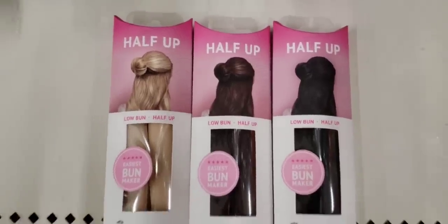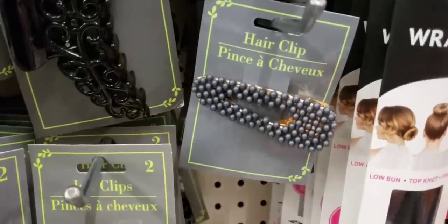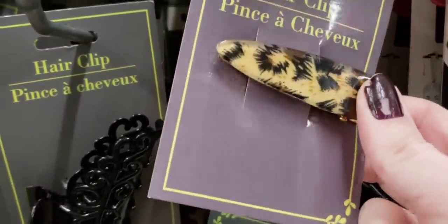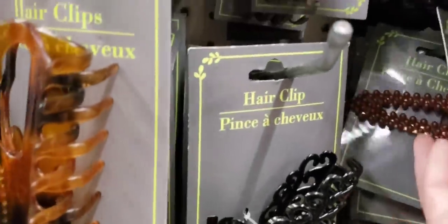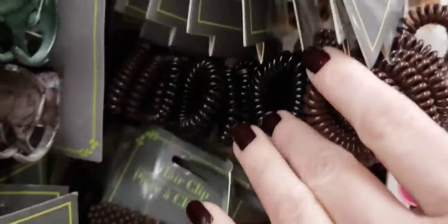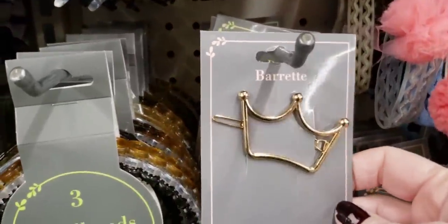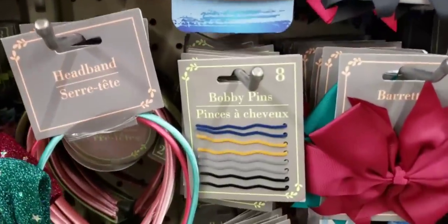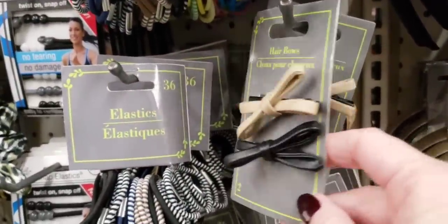Let's compare — you have the brown, the blonde, and black. These right here I think are super cool. Love the colors — definitely getting those for my daughter. That one's pretty neat. And they had that one. Jelly spirals — black and brown, blue and pink. There's a hair clip and a crown. Bobby pins, more fancy bobby pins, and some leather barrettes.